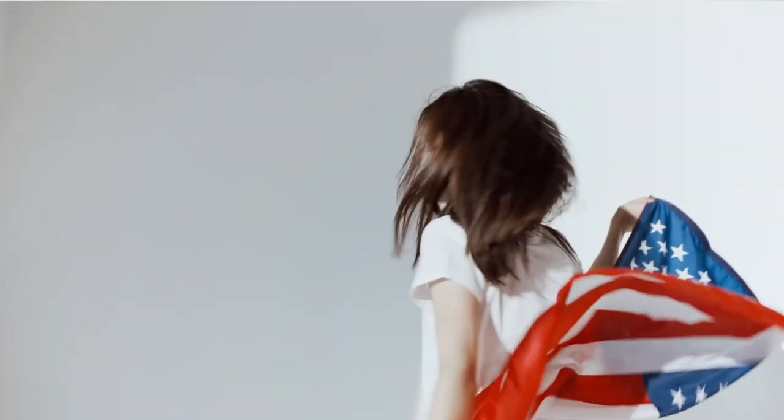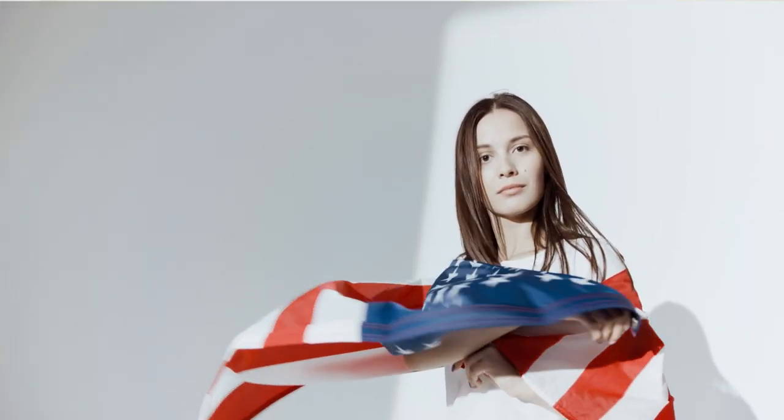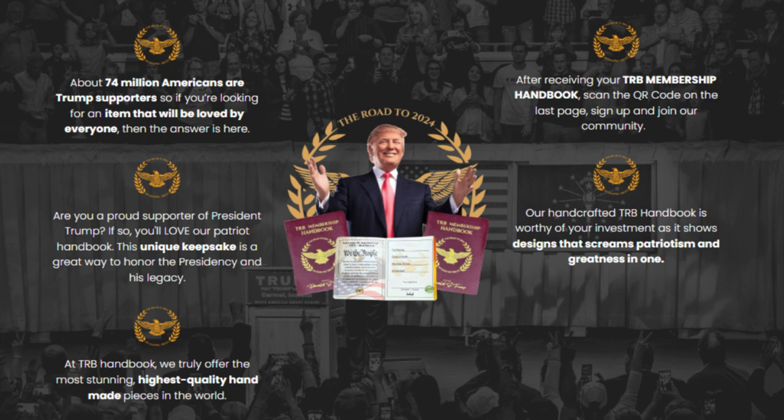Hi everyone, my name is Shai and today I tell you everything that you need to know about the Tier B Handbook Membership.